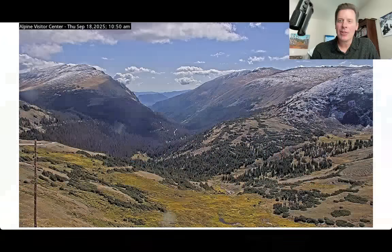Hey guys, Chris Tomer here on this Thursday. Let's talk some mountain weather. My first stop: a glorious Rocky Mountain National Park.